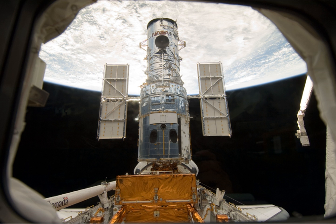STS-125, or HSTSM-4, Hubble Space Telescope Servicing Mission 4, was the fifth and final Space Shuttle mission to the Hubble Space Telescope. The launch of Space Shuttle Atlantis occurred on 11 May 2009 at 2:01 p.m. Eastern Daylight Saving Time. Landing occurred on 24 May at 11:39 a.m. Eastern Daylight Saving Time, with the mission lasting a total of just under 13 days.